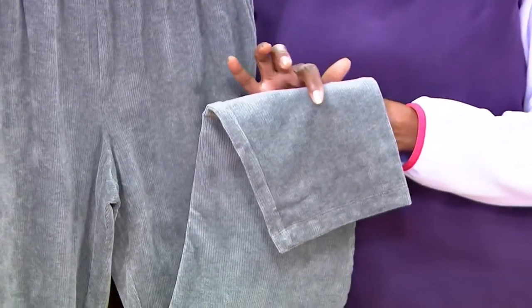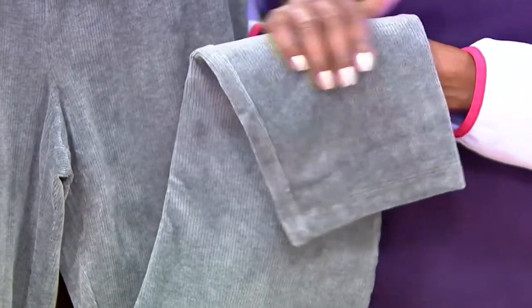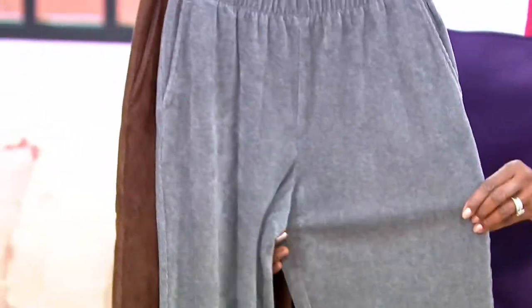Two Seinfeld references: George Costanza wanted to ensconce himself in velvet — it almost feels like velvet. And the other was the episode with the corduroy pants making the swishing noise. I don't think you have to worry about any swishing. There's no swish, no sound. These are so quiet, but comfy and cozy.